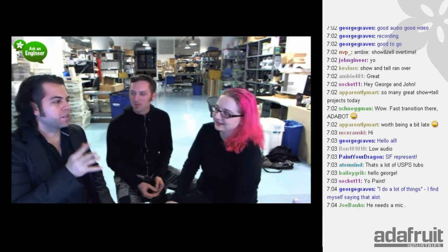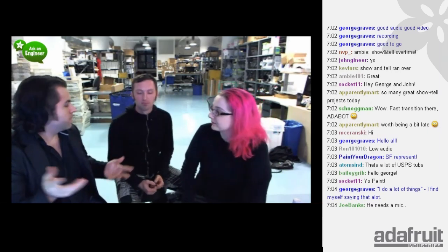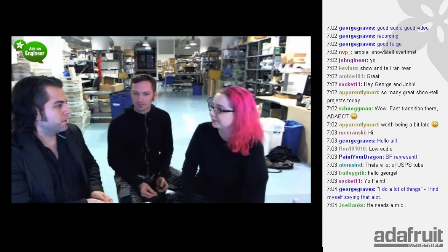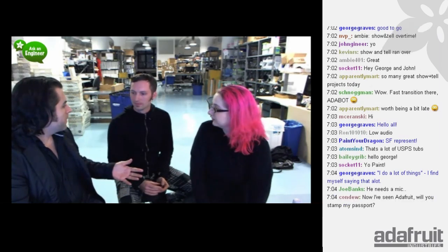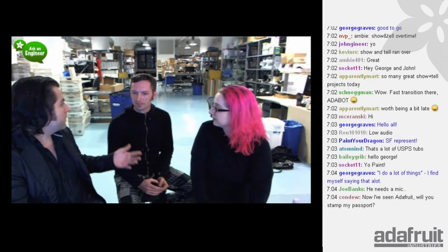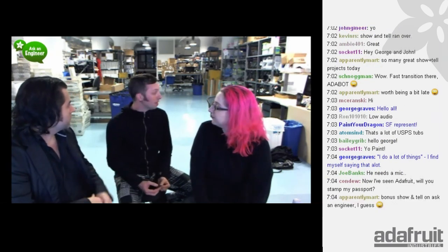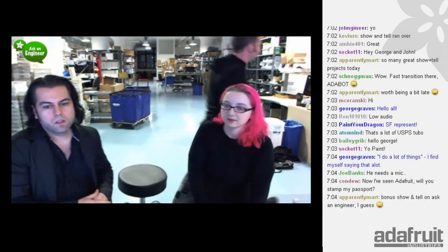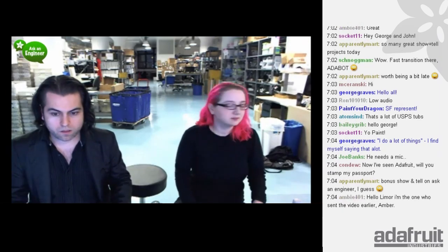We're going to get to Mike's project. He has a really cool cutting bot that's going to make some neat things out of chocolate. He also did a cool Flora project that we posted about on the Adafruit blog — he's taken the Flora and done some cool stuff with it. He's going to go get his jacket. So we're going to start the show.